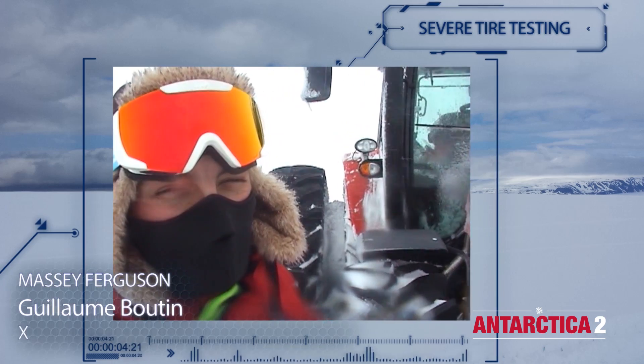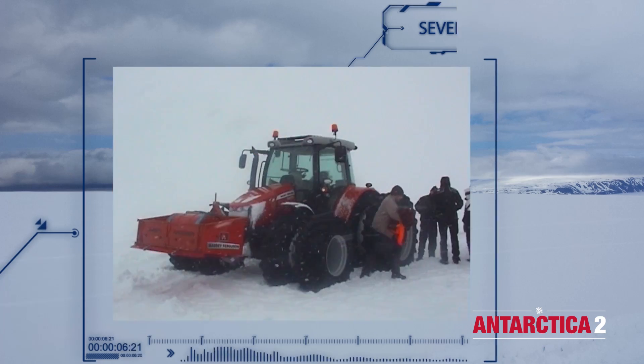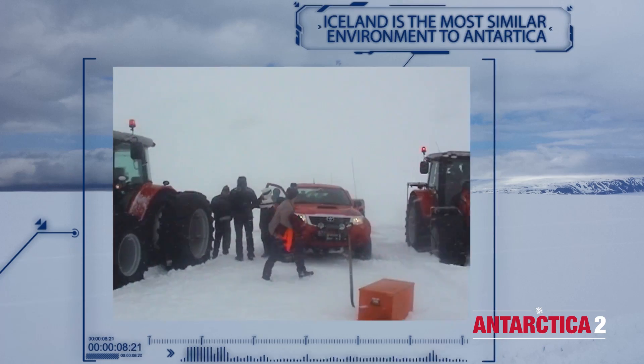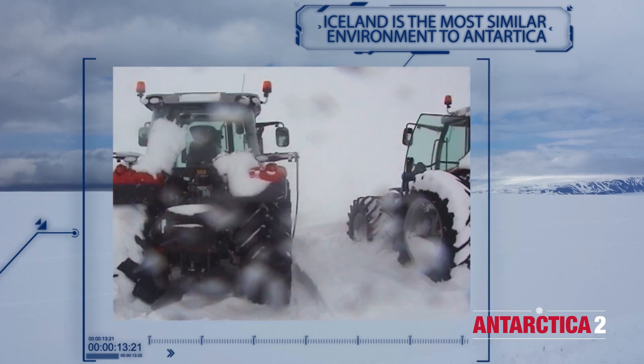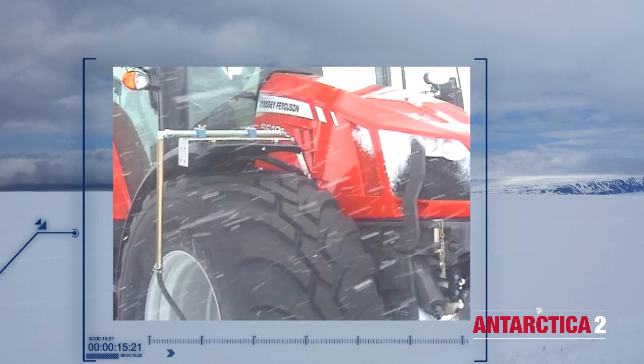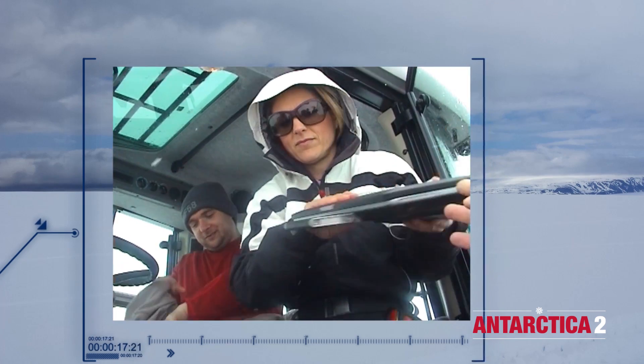Tonight, due to extreme weather conditions with quite heavy snow, we have almost one metre of snow accumulated around the tractors — solid snow. I think it will be very extreme conditions.